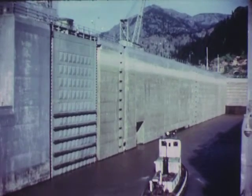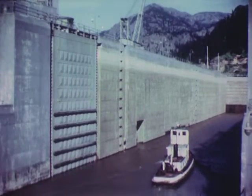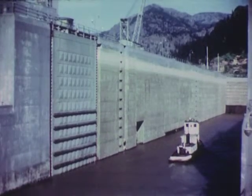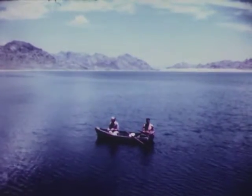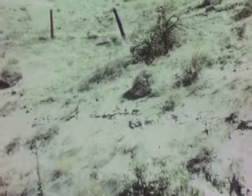Besides generating electric energy, hydroelectric projects are valuable in many other ways. Improved navigation above the dam and flood control in the valley below are two benefits derived from these projects. Lakes created by such dams are valuable additions to our country's park and recreation resources. Arid deserts provided with irrigation water from the dams become productive farmlands.